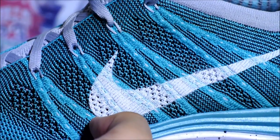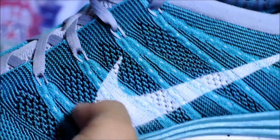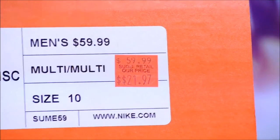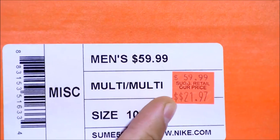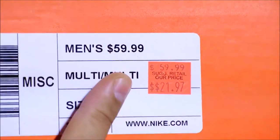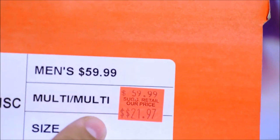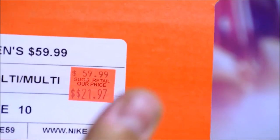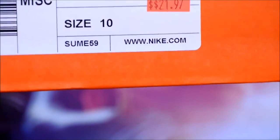This is Nike Plus compatible. Now I'll show you the box. Are you ready for this? Here's the box — you are not reading it wrong. I got it for this price: $21.97. Of course, plus some tax. I believe this is probably like a sample sticker — I'm not sure why they couldn't sell this for a higher price. But it's my gain, their loss.